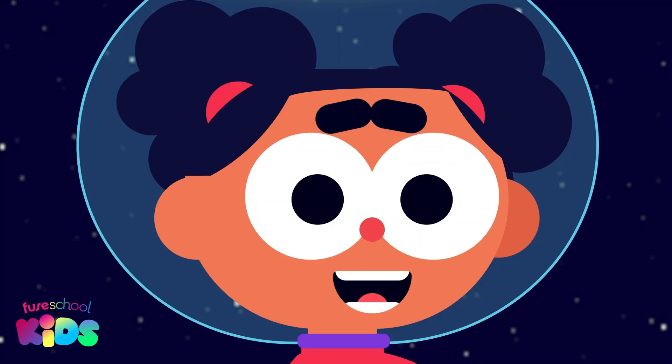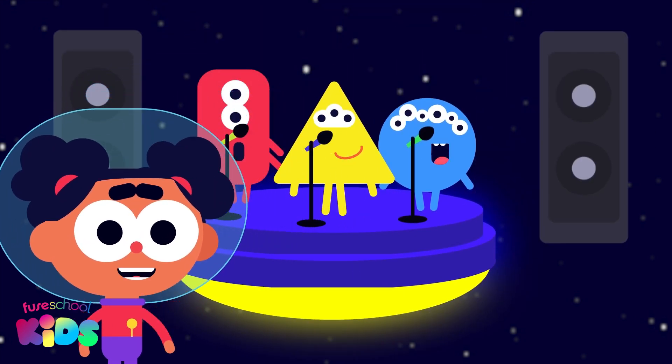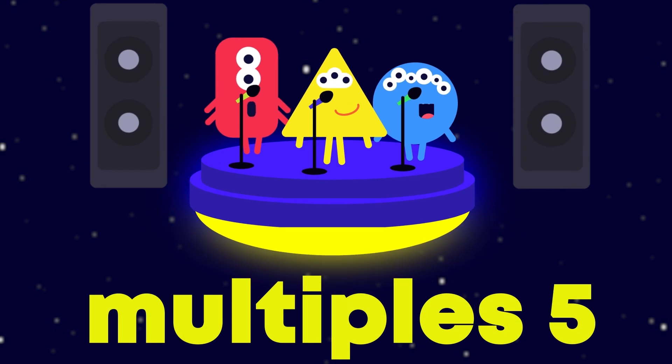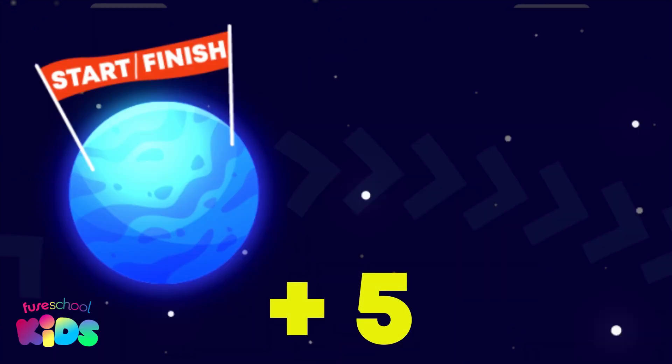Hi everybody, I'm Ava. Today the singing aliens are going to help us learn about the multiples of 5. Remember that the multiples of 5 means to add 5 each time. Ready, set, go!